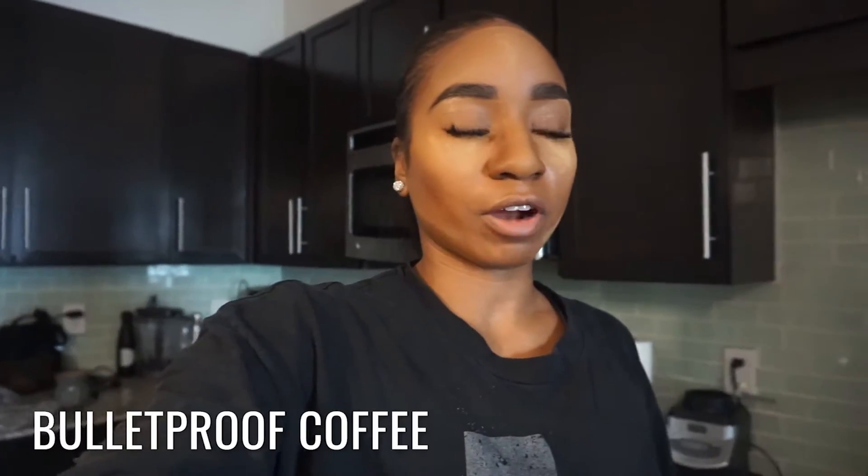A lot of you guys have been asking me what I eat on the keto diet. I've been kind of taking you guys along the journey slowly, and you've been asking what I eat in a day. So I wanted to do a video showing you guys my meals. This is the bulletproof coffee that I make every morning, and I'll give you guys options of different stuff I put in it depending on how I feel and how far into ketosis I am.